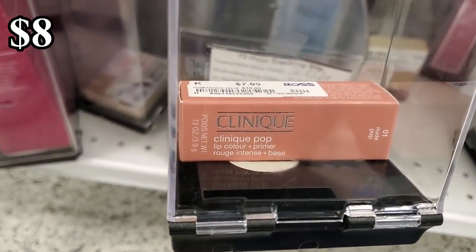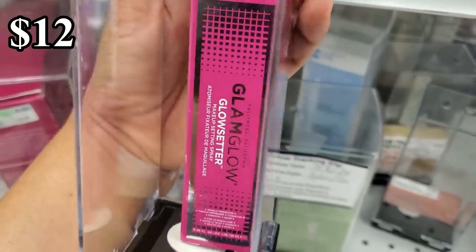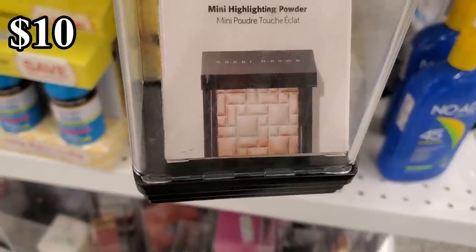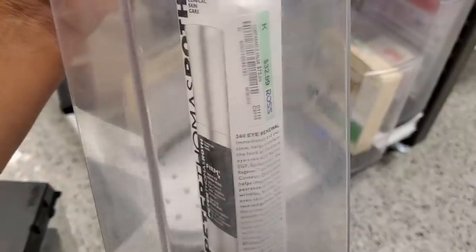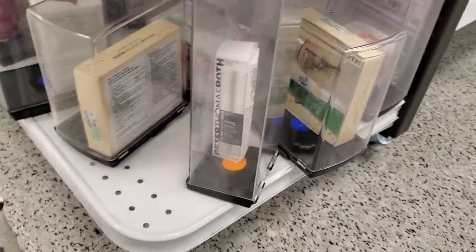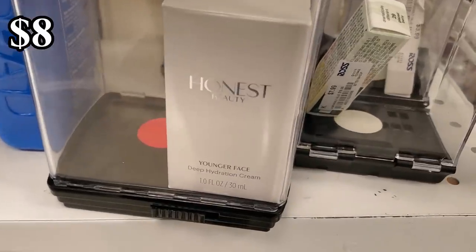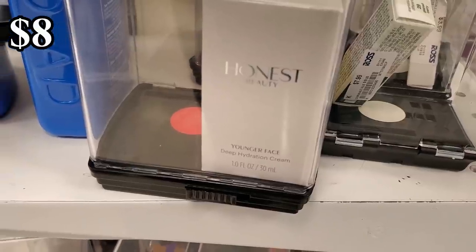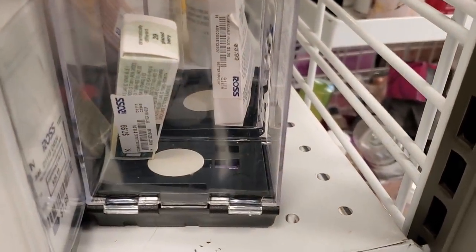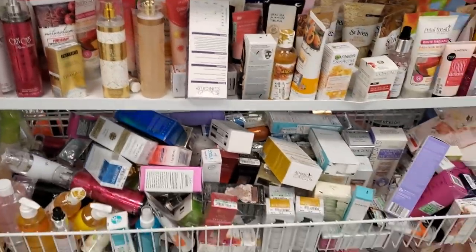Clinique Pop for $8. We have GlamGlow Glow Setter for $12. Bobbi Brown for $10. The eye renewal is $33 — that one will cost you. Honest Beauty Younger Face deep hydration cream for $8, and it looks like Clinique glaze berry for $8. It's kind of messy over here.